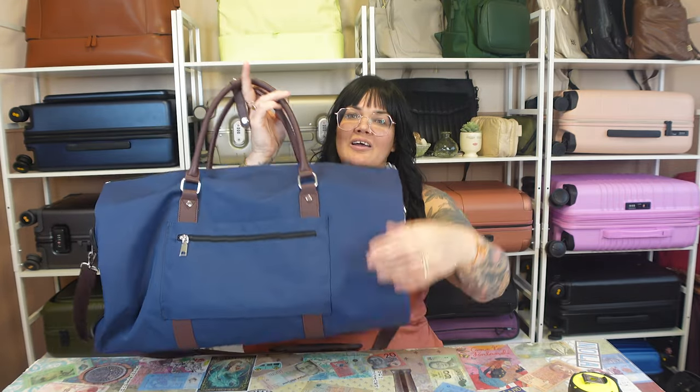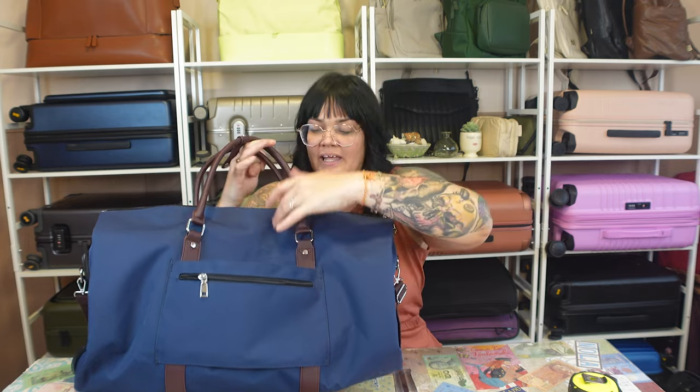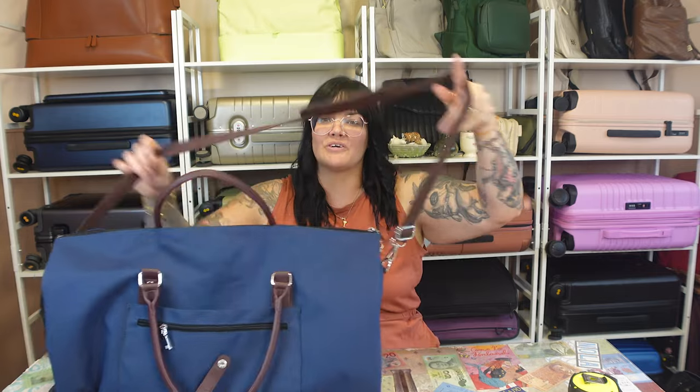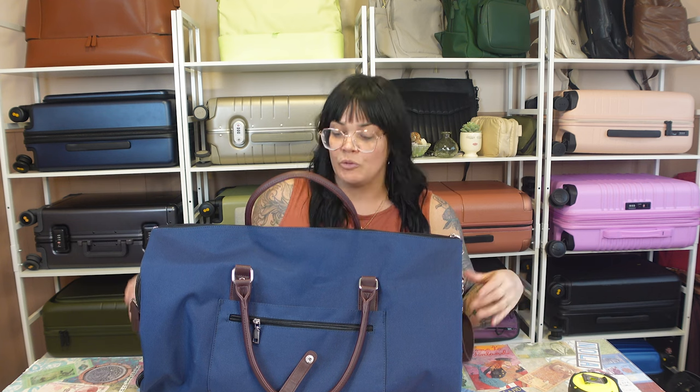When we go to the back, we have a nice little zippered pocket right here. You'll be able to fit maybe a passport, maybe a travel wallet, and of course a trolley pass-through so you can go ahead and slip this over your favorite luggage so that you don't have to carry it. It does come with this great strap to make it a cross-body bag, which can really relieve some of the weight from your shoulder or from your arm.